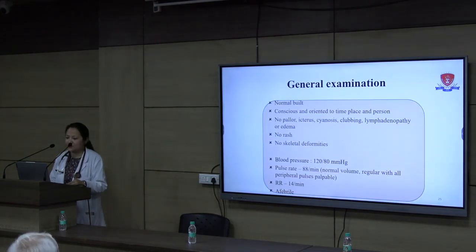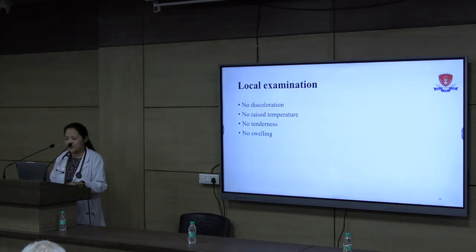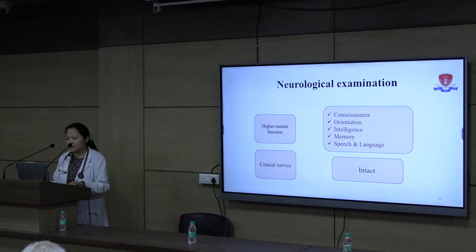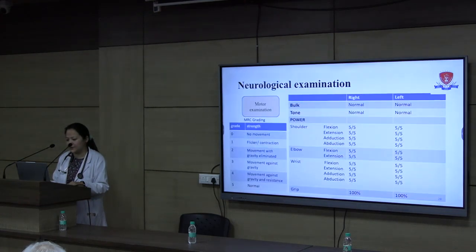On general examination, she was of normal build. There was no rash, no skeletal deformities, and vitals were normal. Local examination showed no raised temperature, no tenderness, no swelling or discoloration. Neurological examination revealed normal higher mental functions and intact cranial nerves.